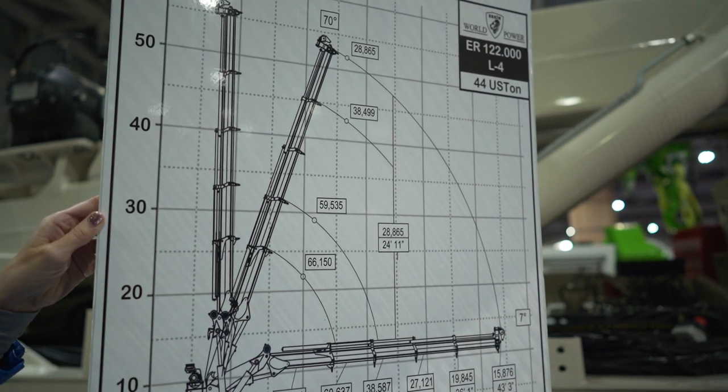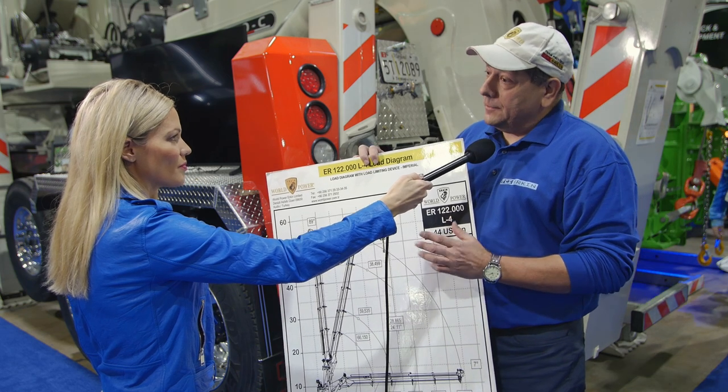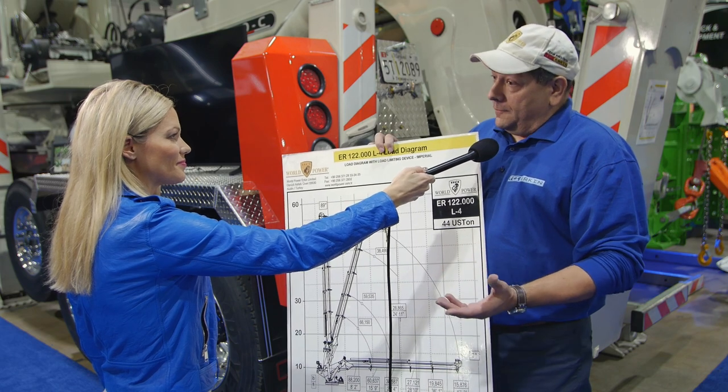This load chart helps explain how a knuckle boom achieves its rating. It's 122 metric meter ton, which means it's rated at one meter — about a little bit longer than a yard in the American standard. It's rated 122 ton at one meter from the center column of the crane, and the rest of the chart is pretty much self-explanatory. We talk about what our heavy pick is and what it can handle stable 360 degrees around the unit. On this unit, it can pick up 44 U.S. tons, which is 88,000 pounds — roughly the equivalent of 40 metric tons.